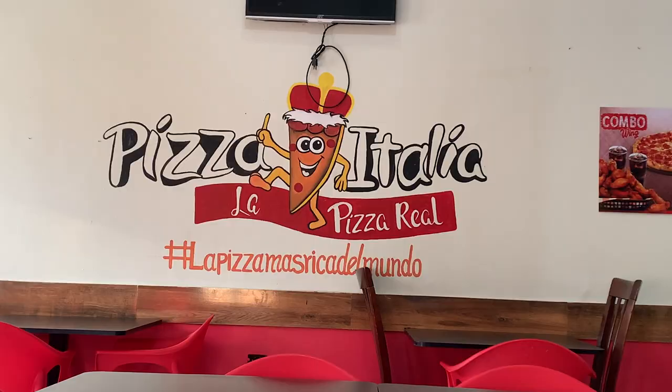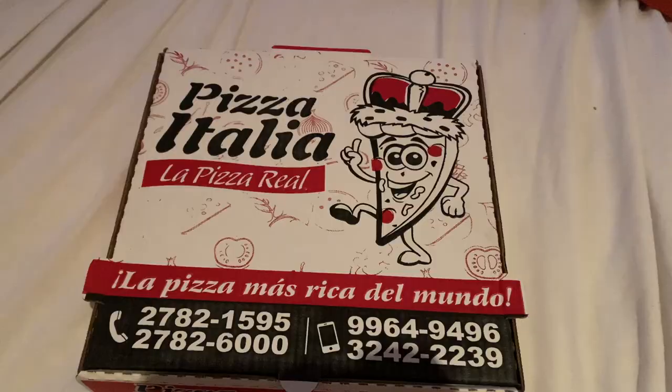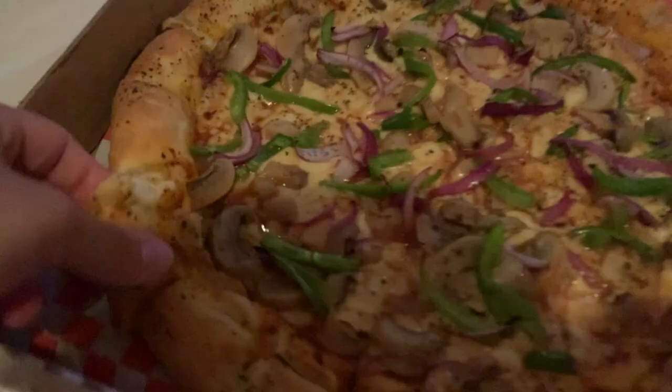We got pizza from Italia La Pizza Real for dinner — vegetarian pizza with cheese-stuffed crust, it looks so delicious! Good morning guys — I'm going to end the Honduras vlog here. We spent four days here and today we're actually going to Nicaragua finally! Thank you for watching all the way until the end. If you enjoyed, give it a thumbs up, subscribe for more videos, and click the bell icon to get notified every time I post. I'll see you in the next one, bye!